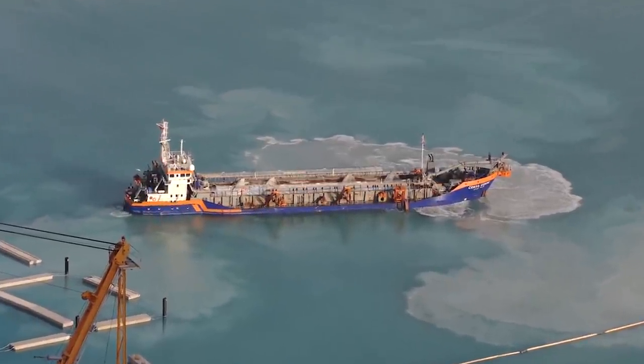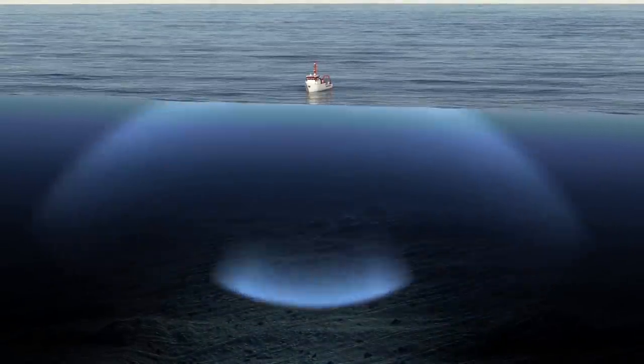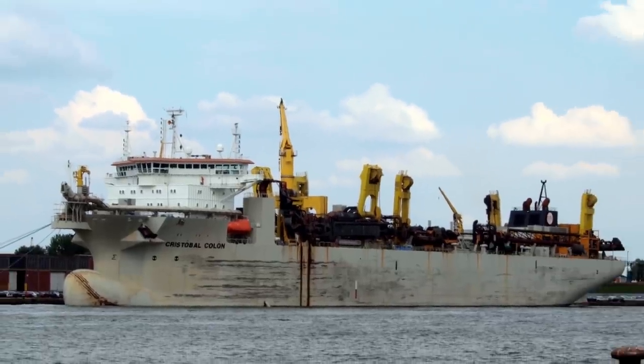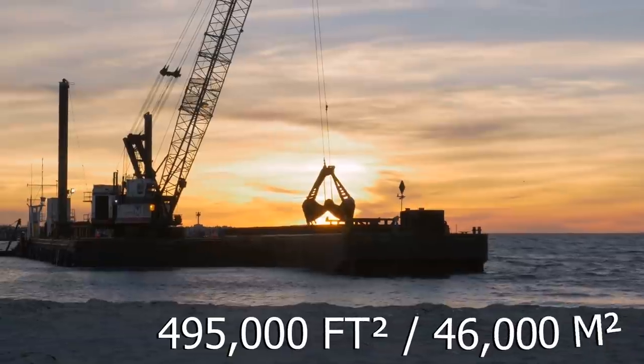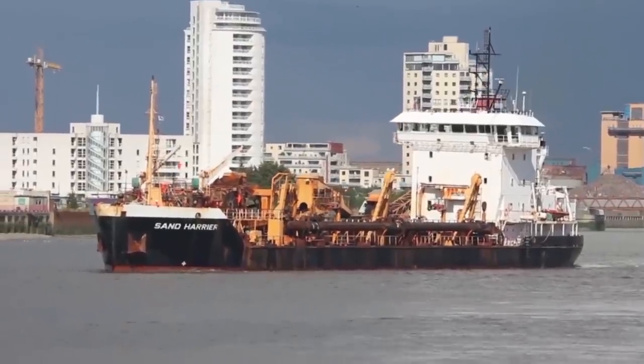In the ocean, dredges are used to remove deposits that sit deep underwater, and with ocean floors at such great depths, it would take nothing less than a super dredge to get there. The Crystal Ball Colon is just one in a fleet of dredges owned by a Belgian conglomerate. Raised at the top of the class in dredging ships, it has a hopper capacity of 495,000 square feet, 46,000 square meters — 40% more than its closest peer.